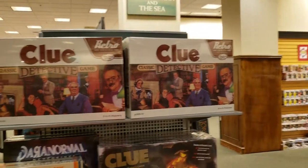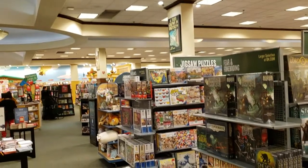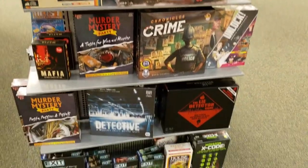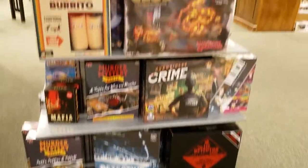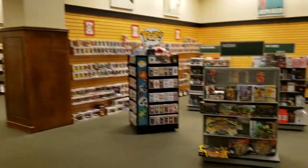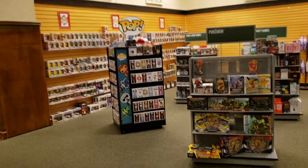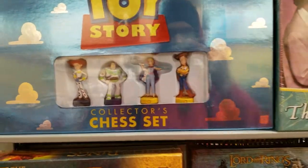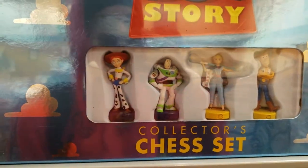Welcome in guys, and today we are going to be in Barnes & Noble. I wanted to do a walkthrough of some of the cool stuff they have here. This is going to be in 60 frames per second 1080p, so I just want to show you guys some cool stuff they have.